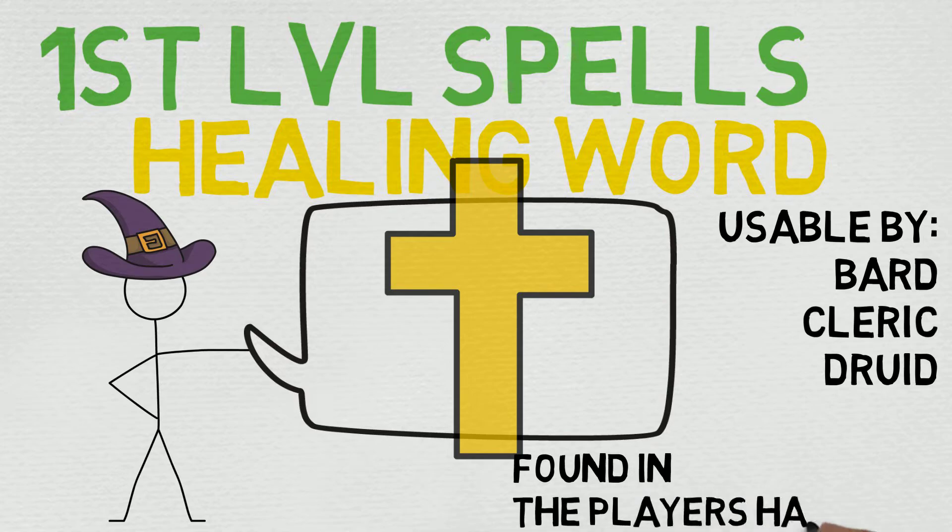Today we're going to be looking at Healing Word. This is one of the best first level spells in the game and almost everyone with access to it picks it immediately. It is usable by the Bard, Cleric, and Druid and it is found in the Player's Handbook. Also, if you take the Magic Initiate feat, I would highly recommend this.